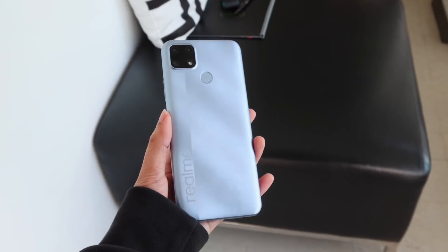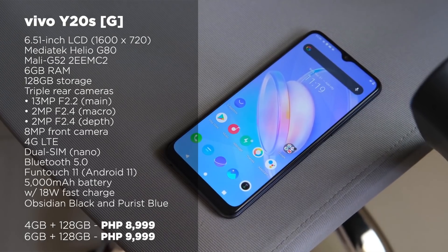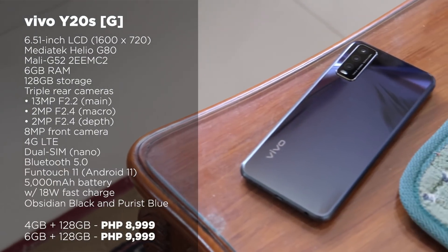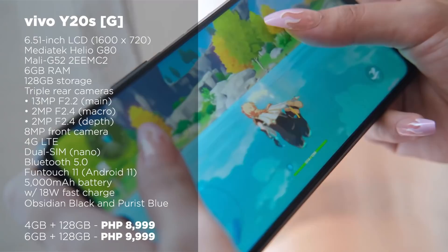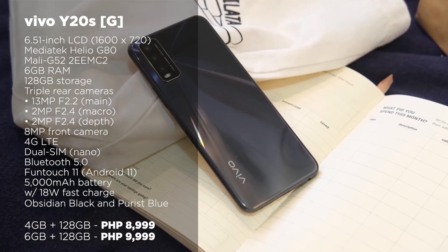If you want to know more, then just keep on watching and don't forget to subscribe. First on our list is the Vivo Y20SG. If you're looking for a decent daily driver that's capable of handling basic tasks and casual gaming, then the Vivo Y20SG can be a great choice with a few compromises.